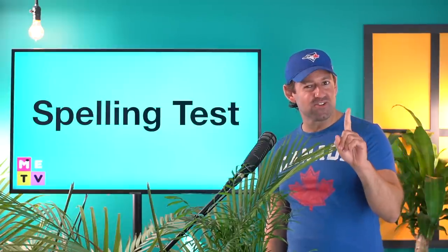So are you ready for the first question? I'm going to tell you the word, talk a little bit about it, and then while I'm talking, you can think about how to spell it.